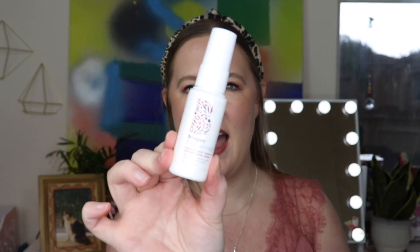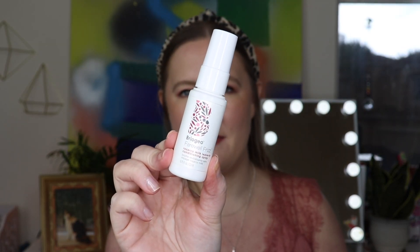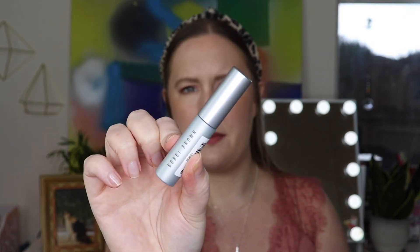The next three items are deluxe size. We have the Briogeo Farewell Frizz Rosarco Milk Leave-In Conditioning Spray — I've used this before but it's been a while, so I'm super happy to have it again. I love it — it's a great detangler and leave-in conditioner and it smells good too. Briogeo is one of my favorite hair care brands. Then next, this is by Bobbi Brown — their Smoky Eye Mascara. I'm not going to open it because I have a bunch of mascaras open already and I pretty much always use my Thrive Cosmetics mascara, which I discovered through Ipsy.